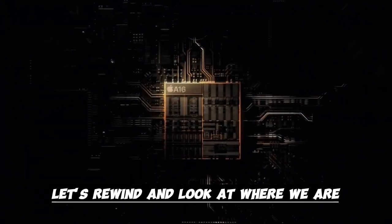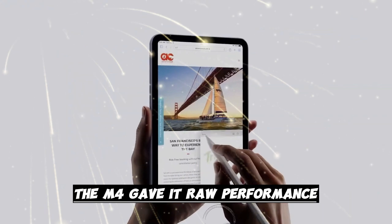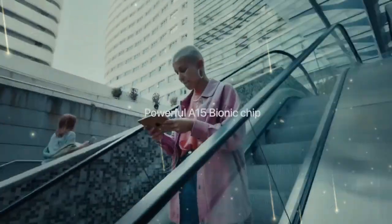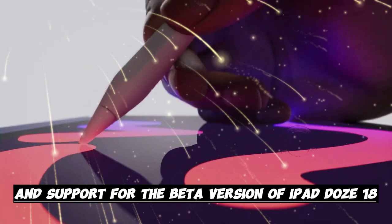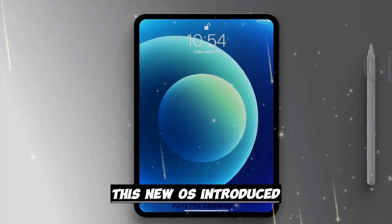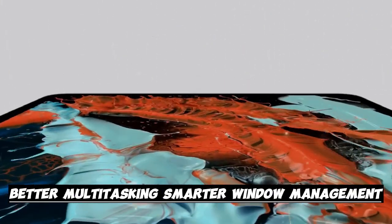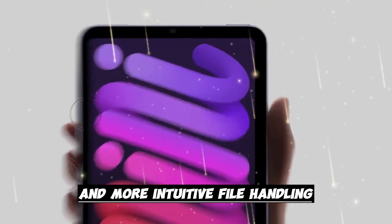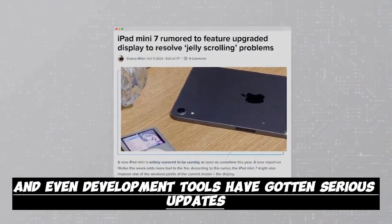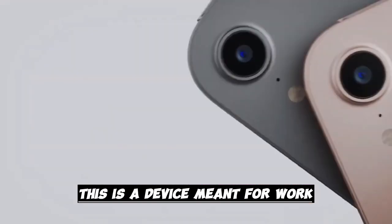The current iPad Pro already runs circles around most tablets. The M4 gave it raw performance, excellent battery life, and advanced cooling that makes heat issues almost non-existent. It also brought iPadOS 17 and support for iPadOS 18, now officially known as iPadOS 26. This new OS introduced things iPad users had been begging for: better multitasking, smarter window management, and more intuitive file handling. Apps like Final Cut Pro, Logic Pro, and development tools have gotten serious updates to take full advantage of Apple Silicon. This is a device meant for work, not just consumption.